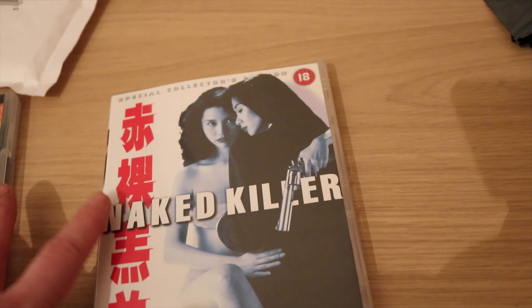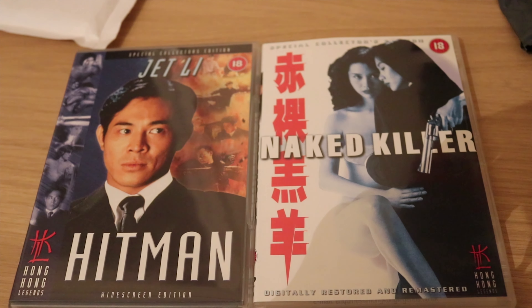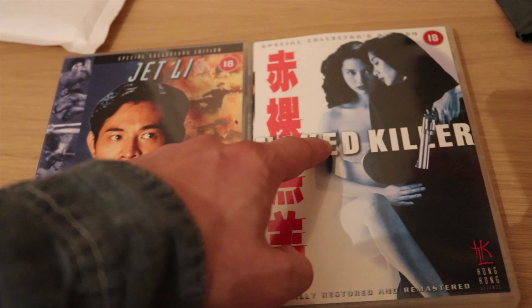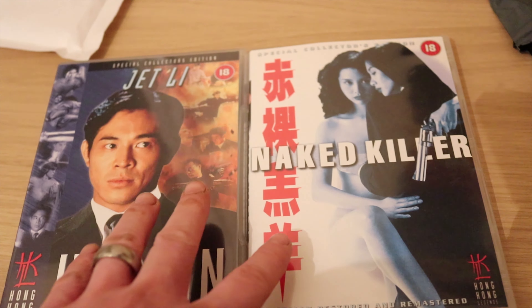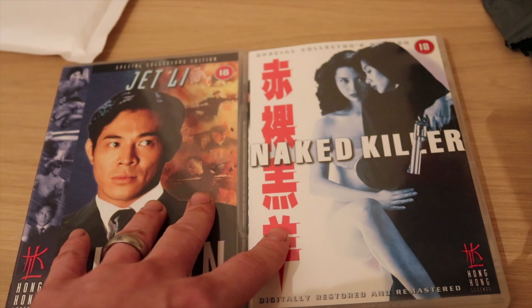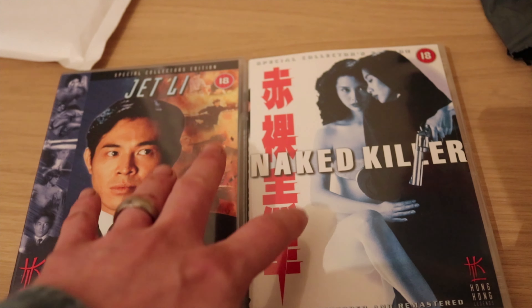Anyway guys, these were my two pickups today - some Hong Kong Legends DVDs: Hitman starring Jet Li, and Naked Killer starring Ching Miao and Carrie Ng. I'm going to be checking these two films out in the coming days and maybe I'll do a review, maybe I won't. That's it for these packages - just a quick little unboxing video to show you what I picked up on DVD. Just a couple of fun flicks that I look forward to watching. If you like this video, don't forget to like, comment and subscribe, and I'll see you again for some more movie-related content. Peace.